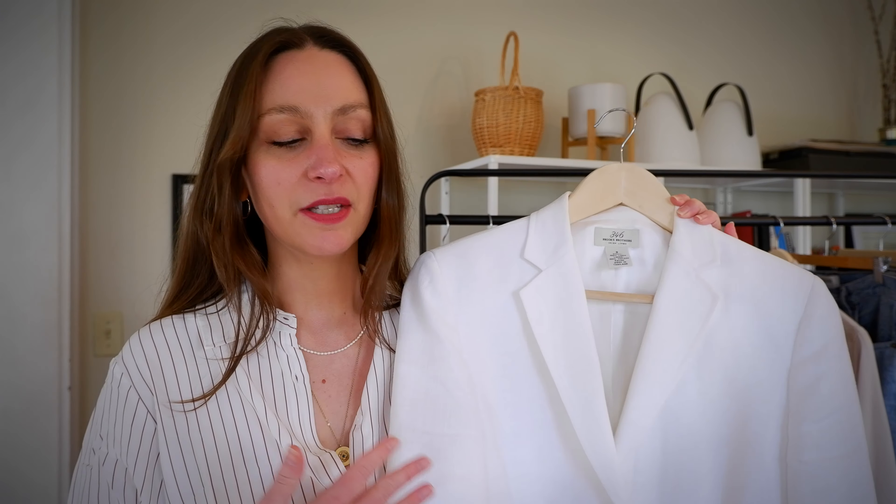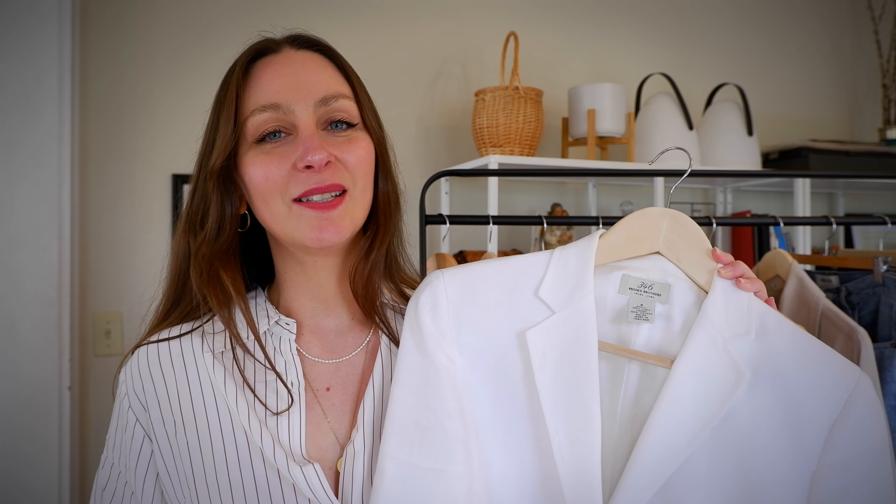It makes dressing for spring really easy. Moving on to the outerwear section — there's a theme developing here. This is a pure white Irish linen blazer from Brooks Brothers, a single-breasted blazer with two buttons. It's a go-to piece for me. I have a lot of neutrals in the wardrobe for this 10 by 10, and I wanted to try something different — it was a huge challenge for me, but it is working out. Maybe this will inspire you to try some neutrals and basics.